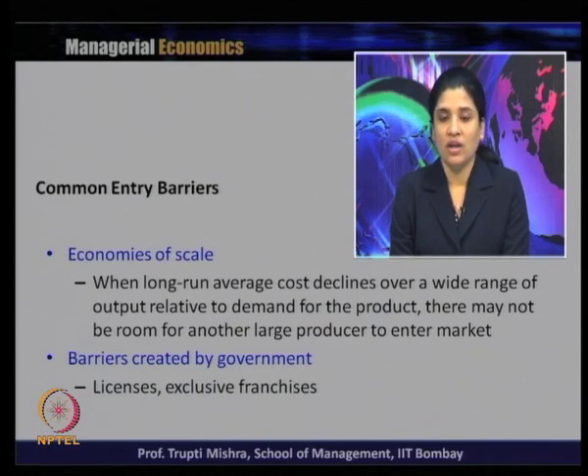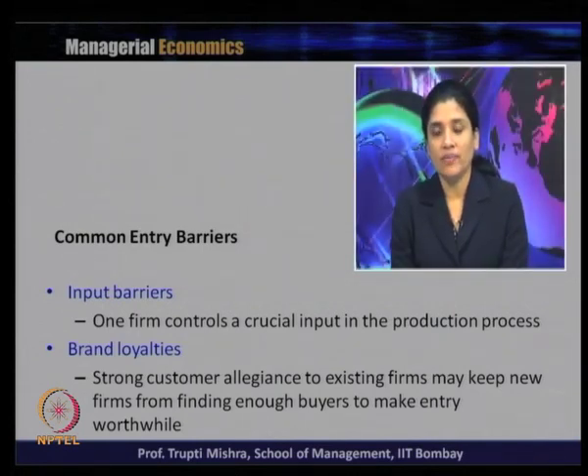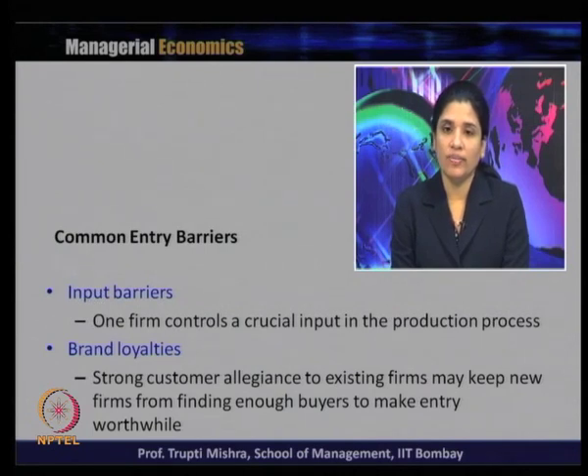Barriers created by government licenses and exclusive franchises serve as entry barriers — for example, suppliers of defense equipment must obtain government approval, and a government-granted exclusive franchise prevents other firms from entering the market, making the franchisee a monopoly leader. Then there are input barriers, where one firm controls the crucial input in the production process. For example, IBM specializes in mainframes and holds crucial input knowledge, so other firms cannot easily enter that market.